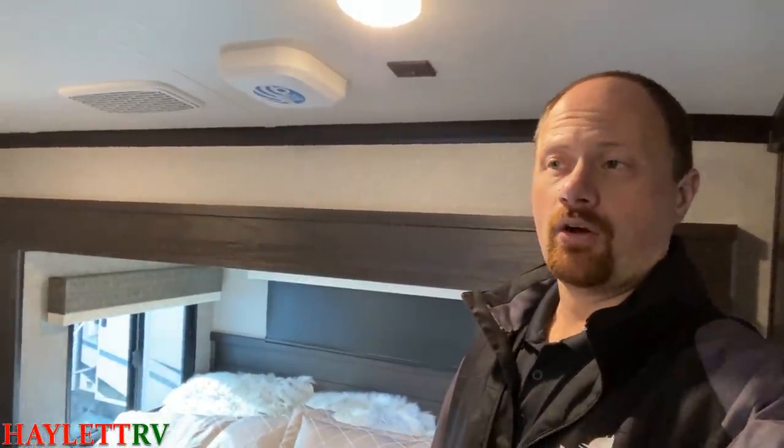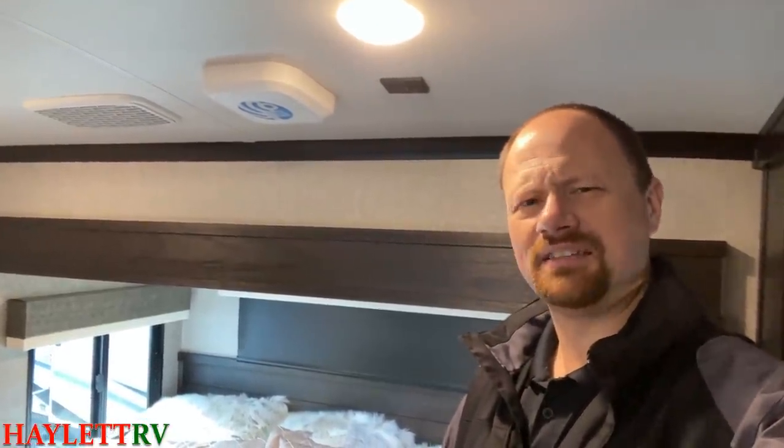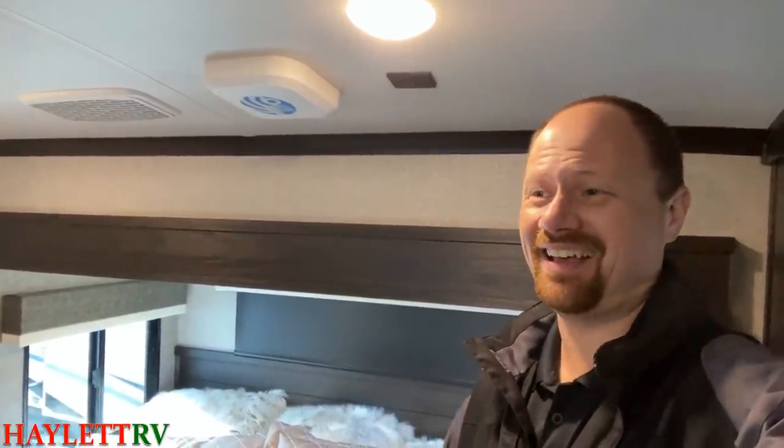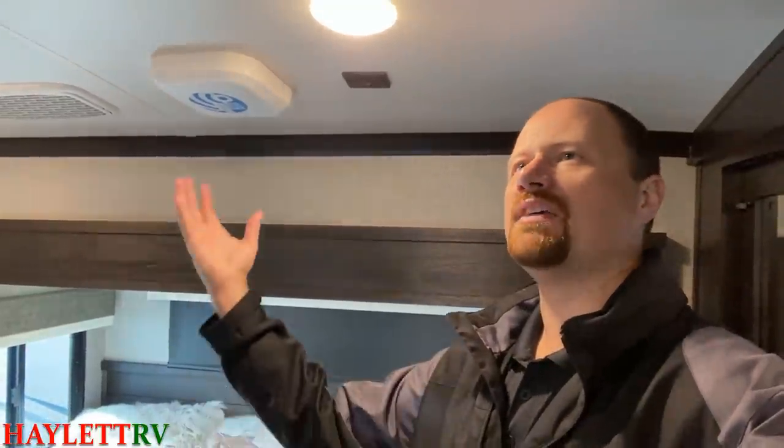North Point is also not just Wi-Fi and LTE router capable — they actually install the unit right in the RV. Those are the kinds of extra details that define North Point. Eagle is everything that really defines a luxury fifth wheel, and North Point takes it above and beyond over the top.